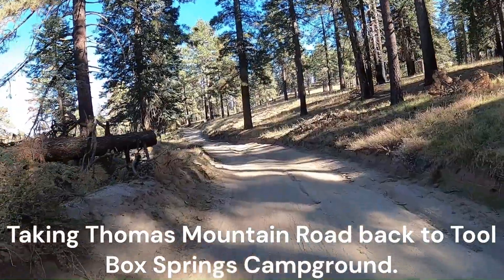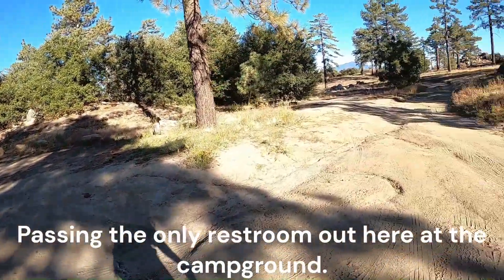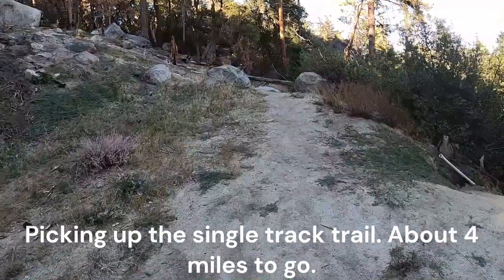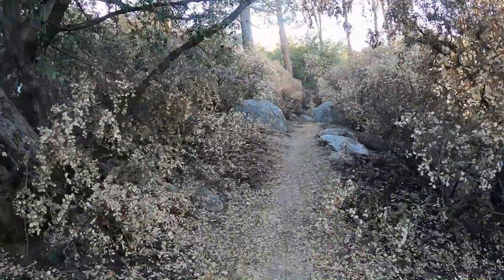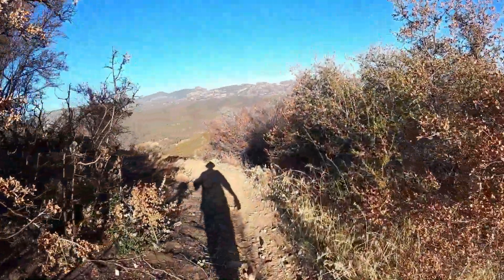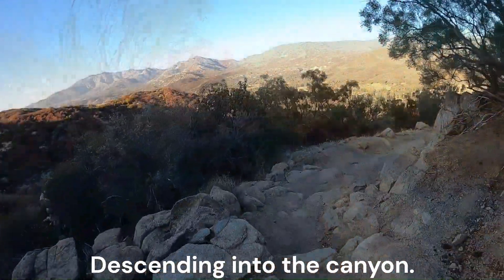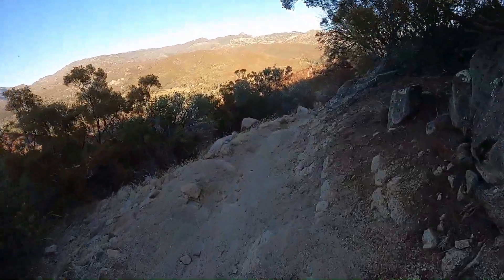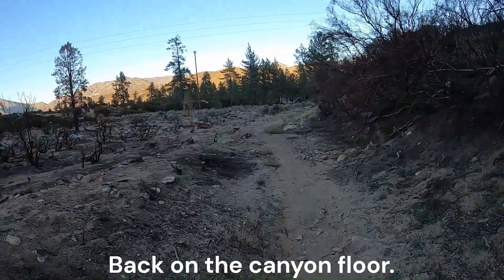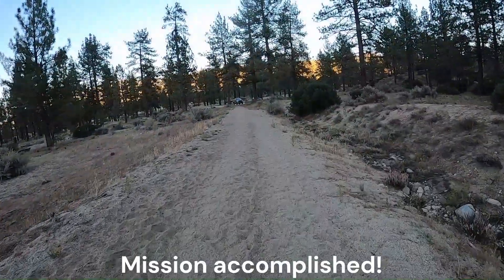Taking Thomas Mountain Road back to Toolbox Springs Campground. Passing the only restroom out here at the campground. Descending into the canyon. Back to the canyon floor. Mission accomplished.